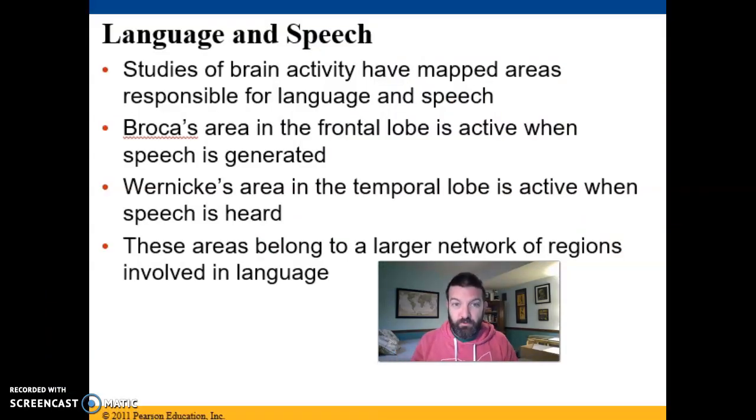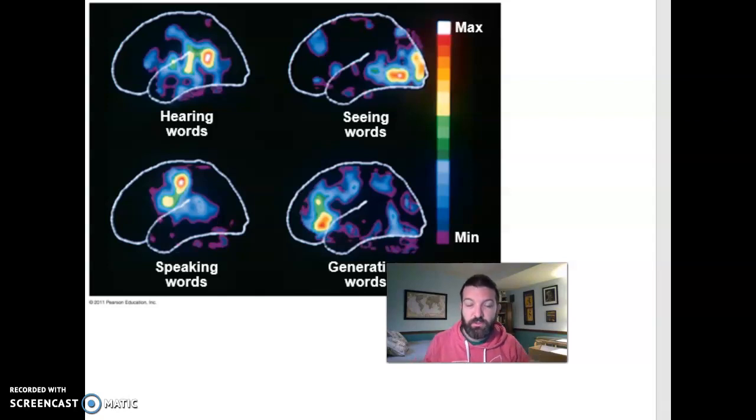We know about these brain regions for a couple of reasons. For a long time, we've studied what happens when people damage parts of their brain and what functions they lose. Techniques like PET scans — where radioactive glucose lights up active areas during imaging — or now functional MRIs, let us see which parts of the brain are active when you hear, see, or speak words, or perform different actions.